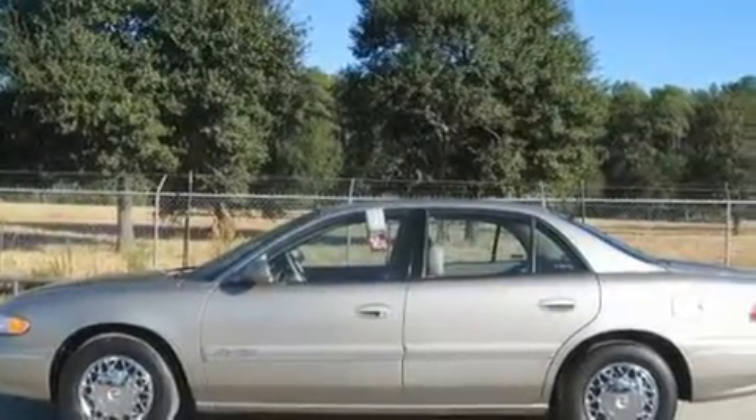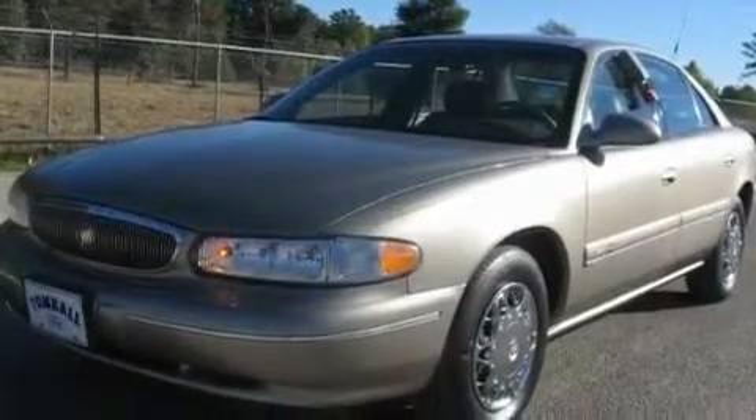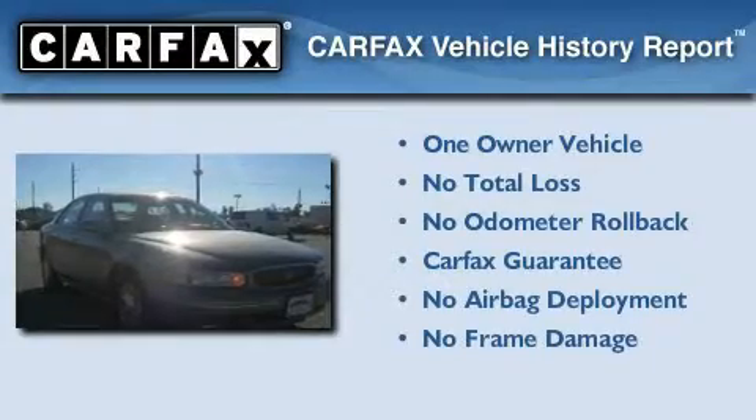With an EPA estimated rating of 29 miles per gallon on the highway, you won't be making frequent trips to the gas pumps. This Buick has had only one owner, and it qualifies for the Carfax buy-back guarantee.